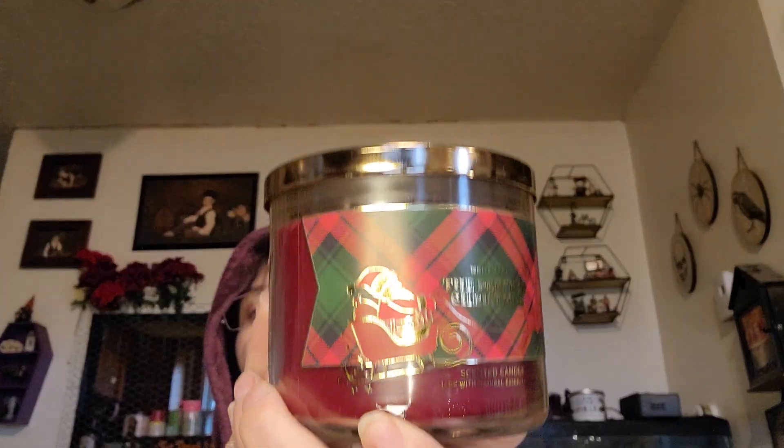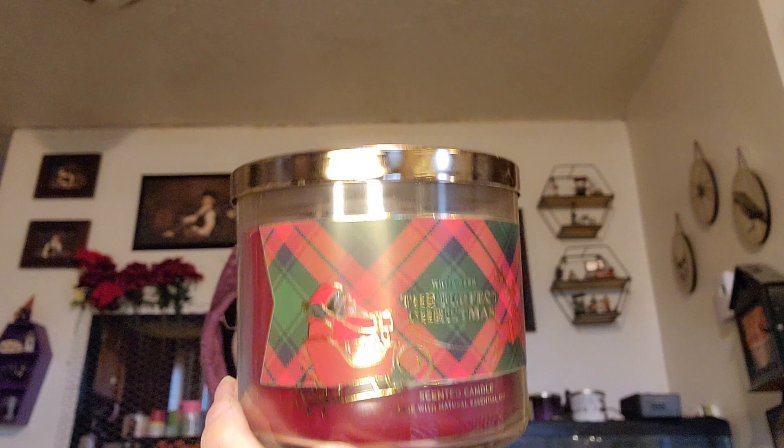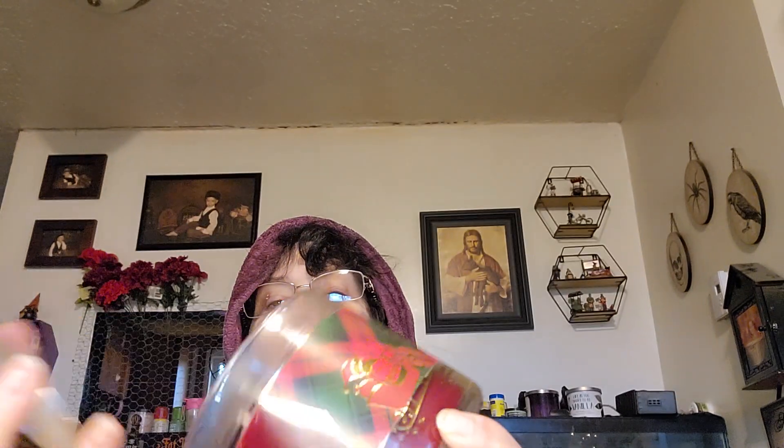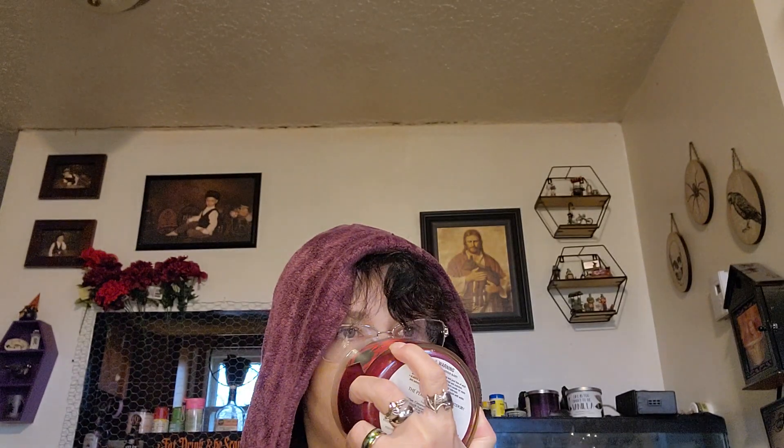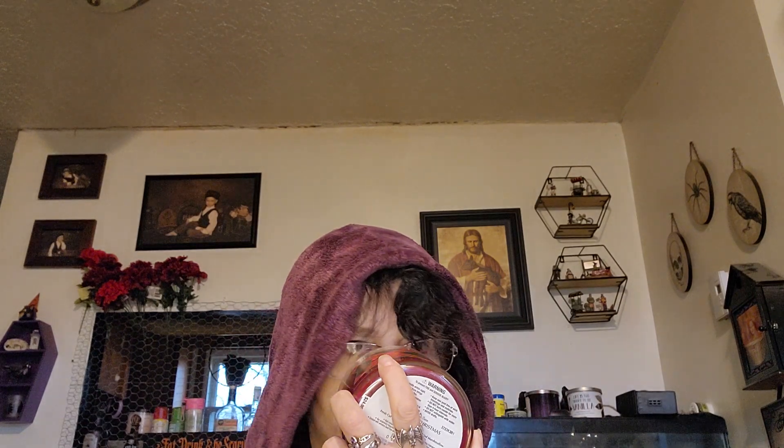Then we have The Perfect Christmas. The candles are cold — you can see them fogging up when I open them. This one smells like pine trees and cinnamon — I don't know, it smells really good. I like that one too.